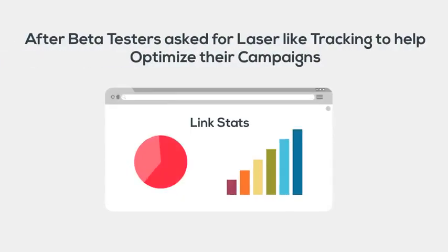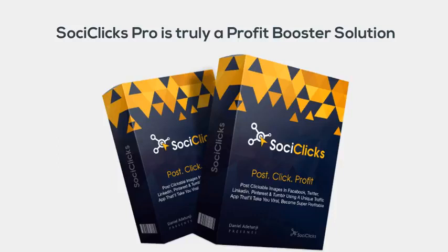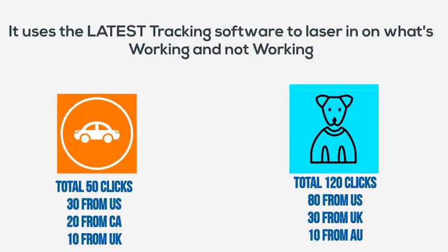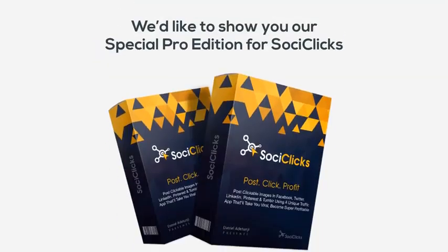After beta testers asked for laser-like tracking to help optimize their campaigns, SoCyClicks Pro is truly a profit-booster solution. It uses the latest tracking software to laser in on what's working and not working to skyrocket your profit in any niche and any offer you promote. We'd like to show you our special Pro Edition for SoCyClicks.